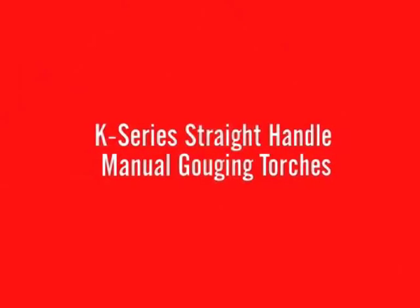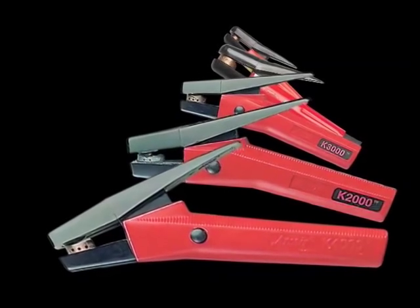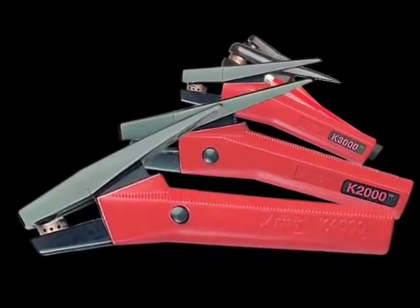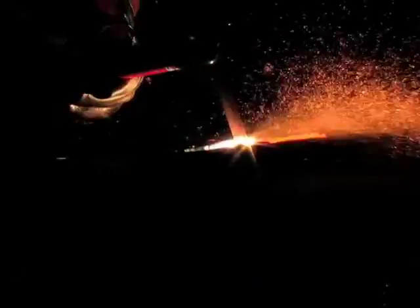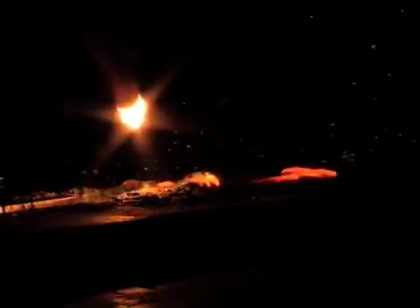K-series straight handle manual gouging torches. The K-series features two straight handle manual gouging torches: the K3 for medium duty jobs and the K5 for extra heavy duty jobs. K-model manual torches offer the reliable and rugged design that users expect from ArcAir while making metal removal jobs look easy.